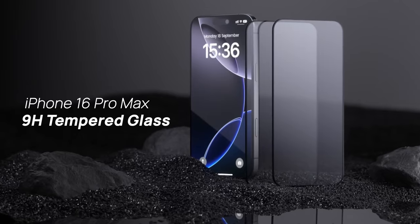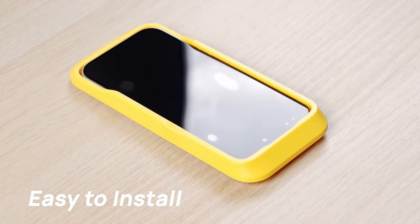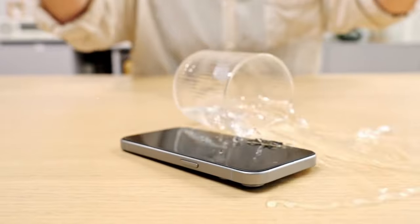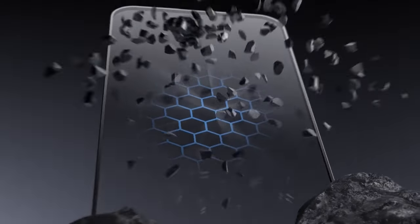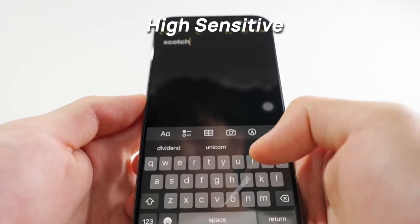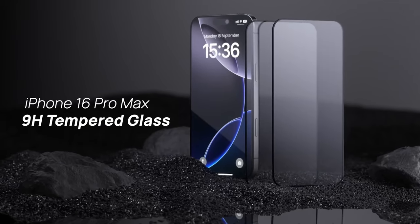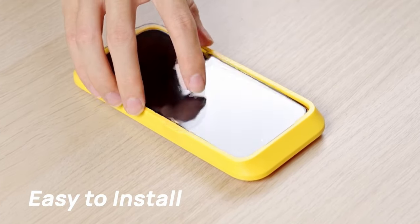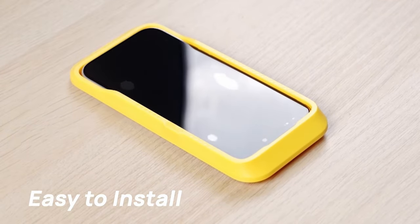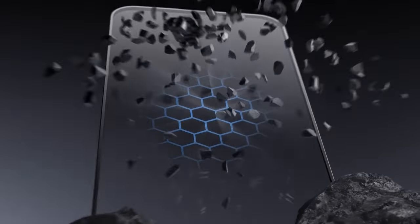Now for durability. This protector is military-grade shatterproof. It's made with six precision layers and boasts a 9H hardness rating, surviving pressure tests of up to 20 kg and over 10,000 abrasion tests. So say goodbye to scratches and cracks, even from keys or knives. Lastly, the clarity and touch response are unmatched. With 99% light transmission, the 0.33mm ultra-thin glass keeps everything crisp, while the oleophobic layer prevents fingerprints and watermarks, ensuring a clean screen every time.